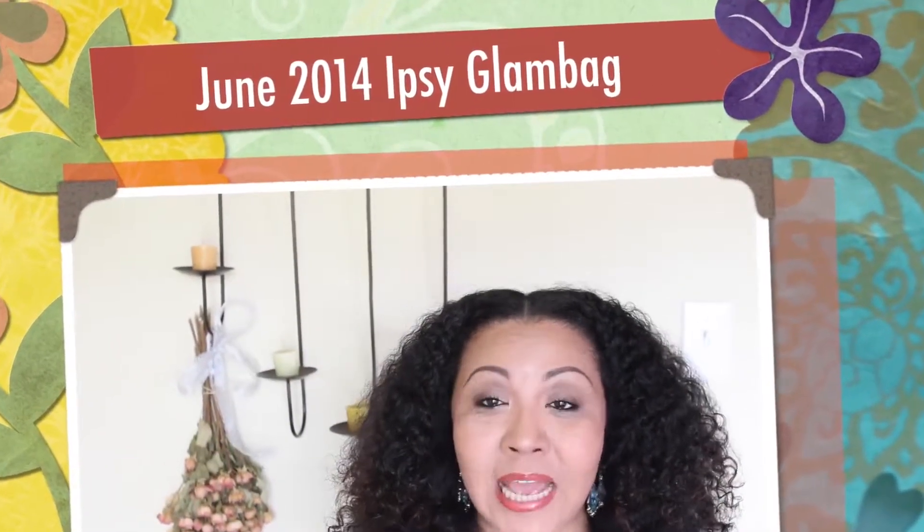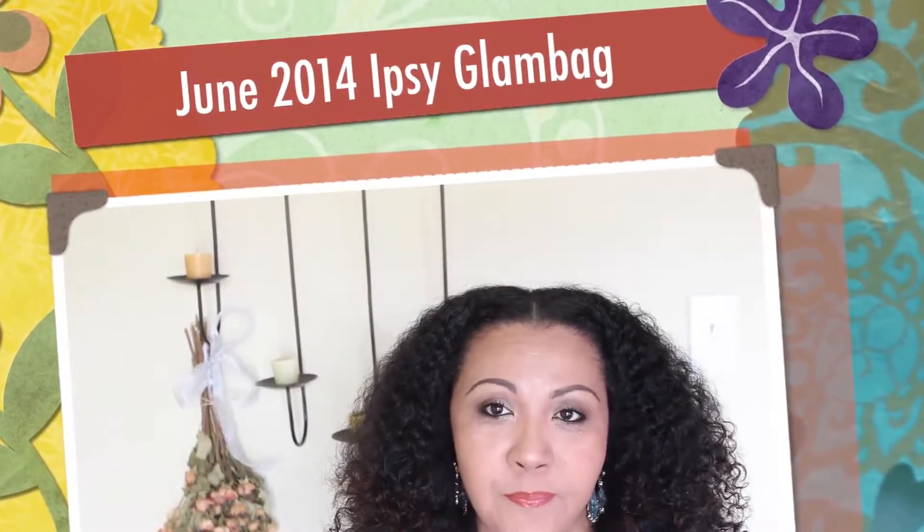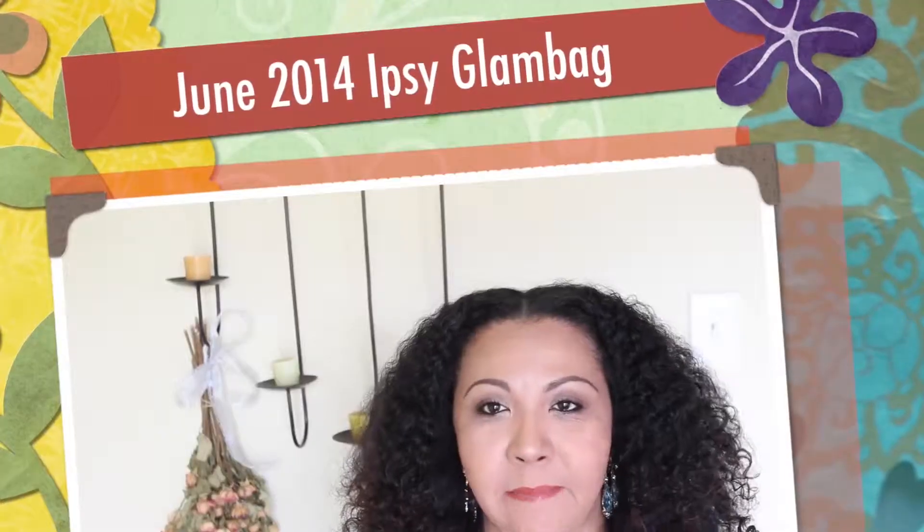Hey guys, welcome to my channel. Today I'm going to be doing the unboxing of the Ipsy Glam Bag for June. This month I am totally in love with the bag — it kind of goes with the theme. 'Pretty in Paradise' is the theme for this month and the bag fits right in. It's actually designed by Rebecca Minkoff, so it's really appropriate for this month.